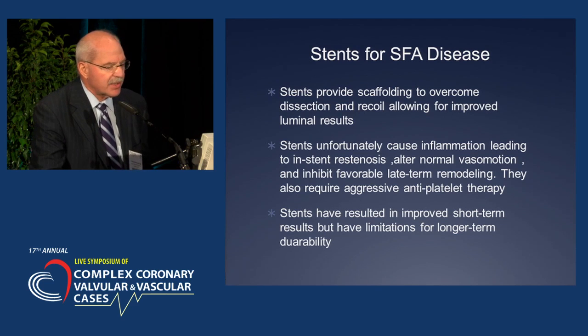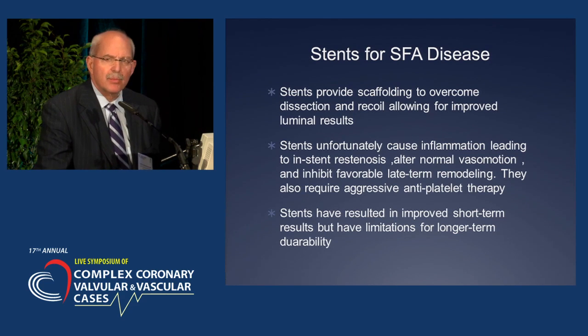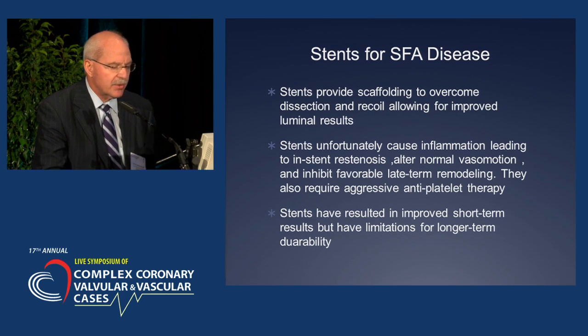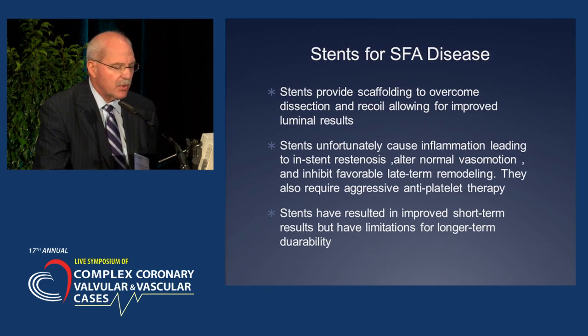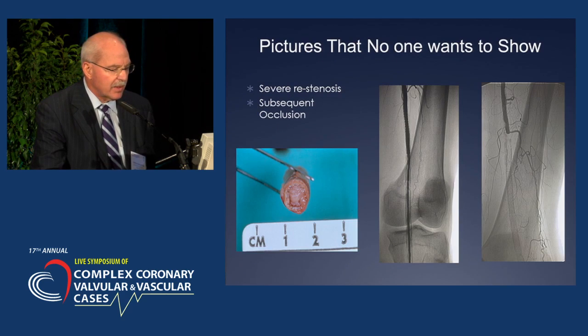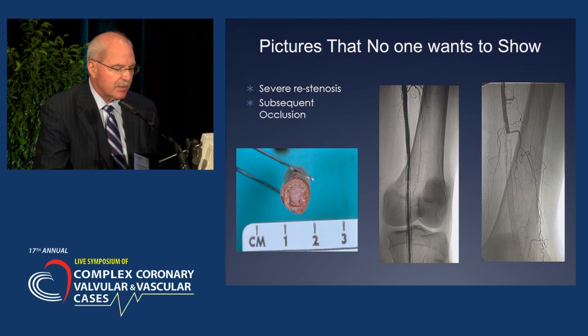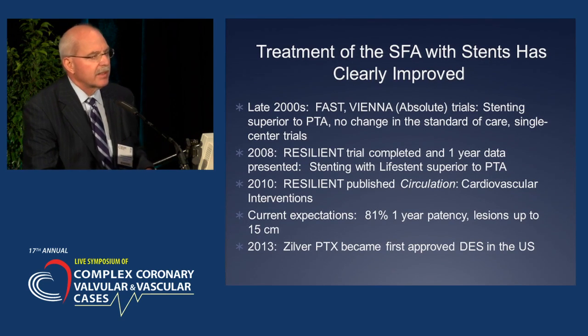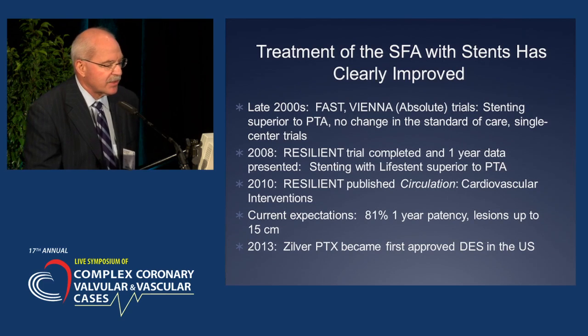Stents have provided scaffolding to overcome dissection and recoil and have allowed for improved luminal results. Unfortunately, stents cause inflammation, leading to in-stent re-stenosis. They alter normal vasomotion, inhibit favorable late-term remodeling, and often require aggressive anti-platelet therapy. So stents have resulted in improved short-term results but have limitations for longer-term durability. These are pictures of severe re-stenosis and subsequent occlusion following stenting.